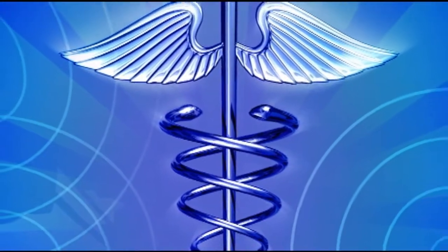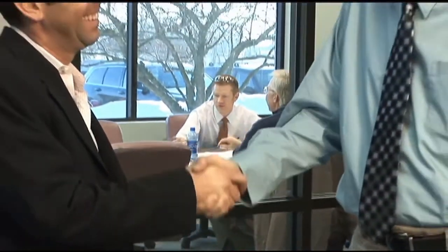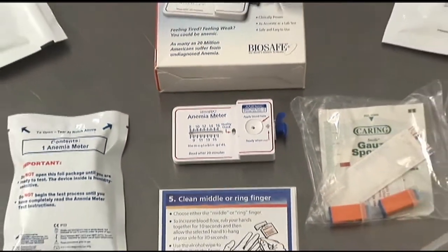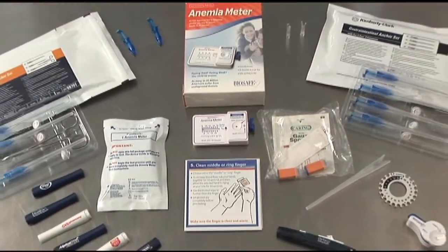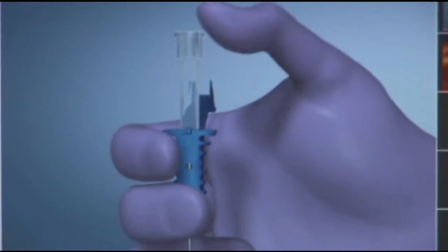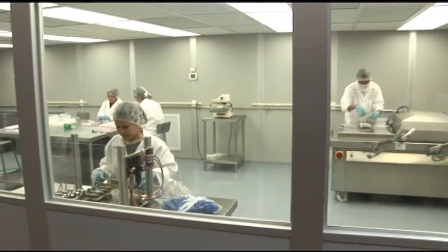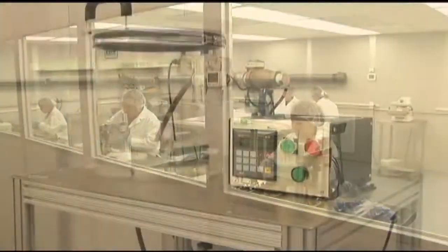The leading, most demanding companies in the medical industry choose Trident Manufacturing as their supplier of first choice because of our award-winning manufacturing of complex components, innovative design solutions, state-of-the-art automated facility, and automated and clean room assembly solutions.